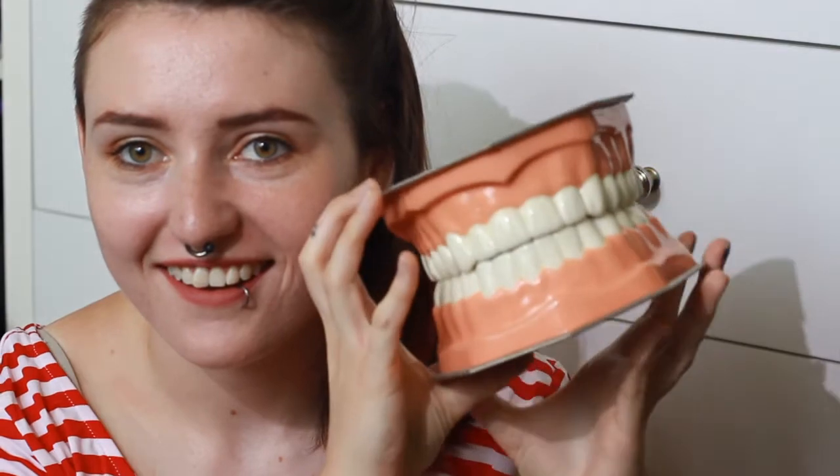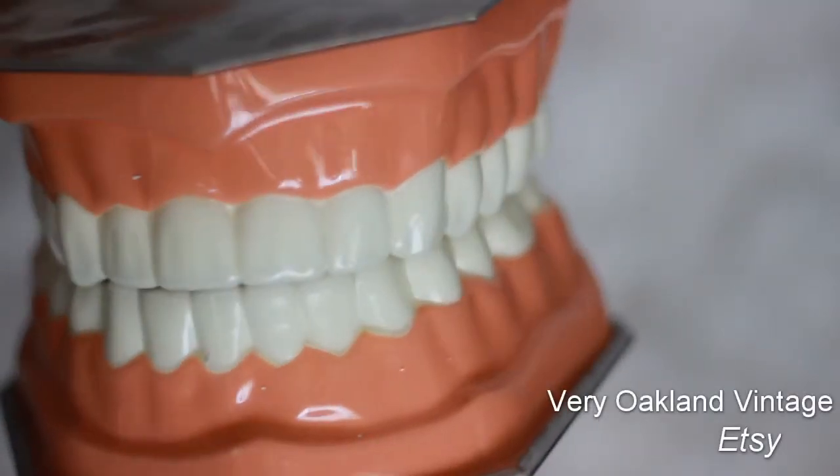First thing's first — my favourite thing to collect are teeth. I've got this cool dental antique. It's a giant teeth set. I think it's pretty fucking cool. Who doesn't want a giant set of teeth in their room?